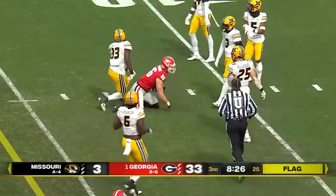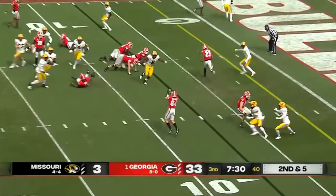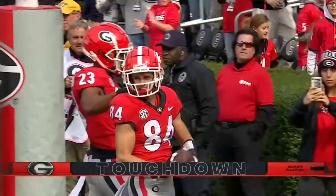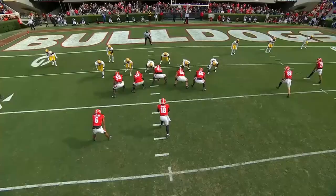Bennett's been just fine and now he is back. Second and five — inside screen. McConkie, touchdown! Ladd McConkie with his third of the year from the Missouri Tigers. So what beats all-out pressure? Screens.